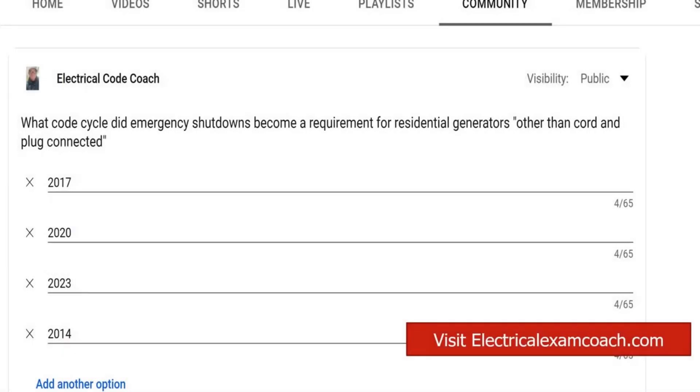Hey, everyone. Welcome back. I am the Electrical Code Coach, and this is the electrical question of the day. What code cycle did emergency shutdowns become a requirement for residential generators other than cord and plug connected?